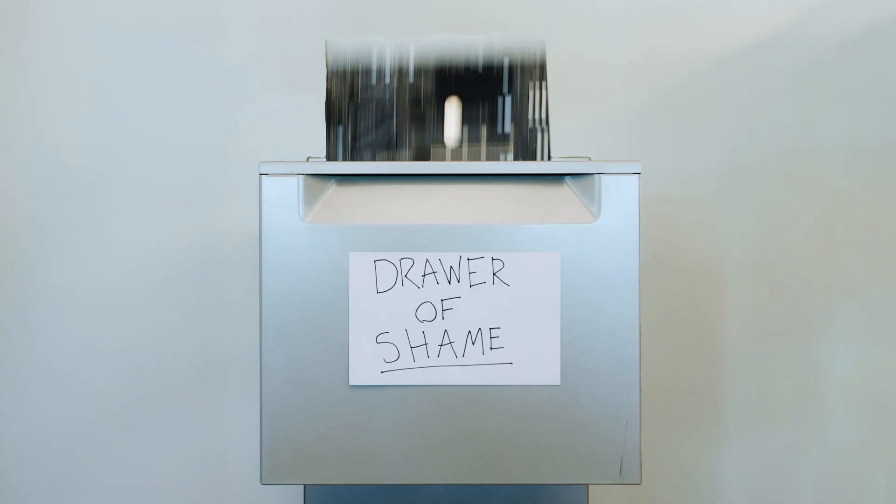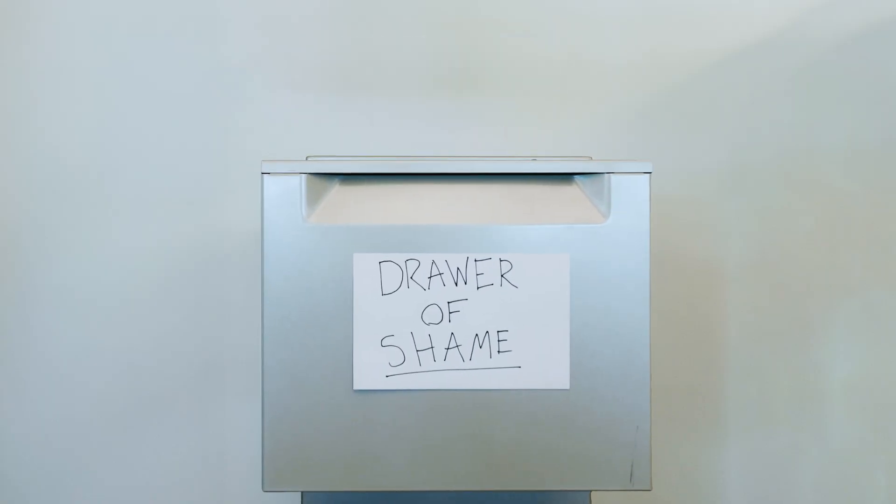Yeah, we have literally hundreds of pieces of equipment here in our studio, and we require the highest reliability possible. So if something starts to act up, it gets thrown in the drawer of shame or just thrown away entirely. There's got to be a better way. Well, now there is.